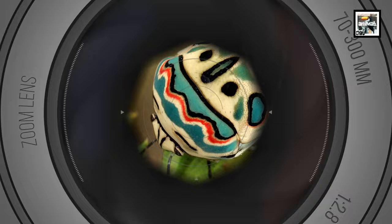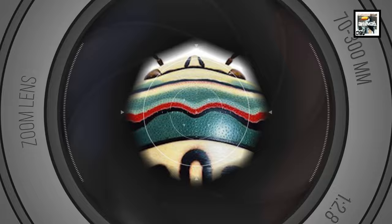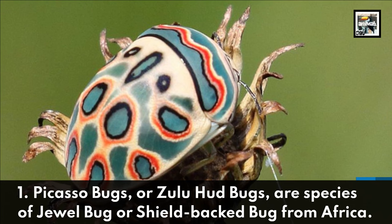Welcome to Animal A Day! Here are 10 Picasso Bug Facts — an African Masterpiece. Fact 1: Picasso Bugs, or Zulu Hud Bugs, are a species of jewel bug or shield-backed bug from Africa.